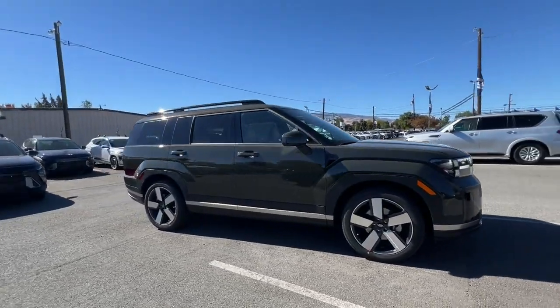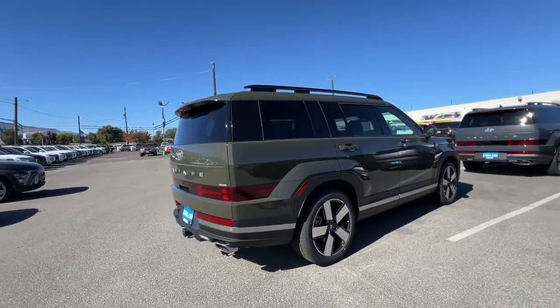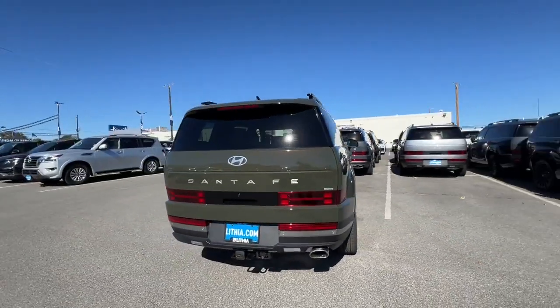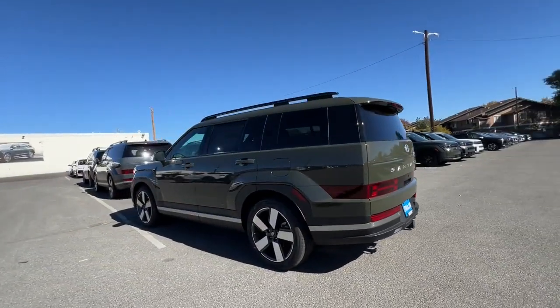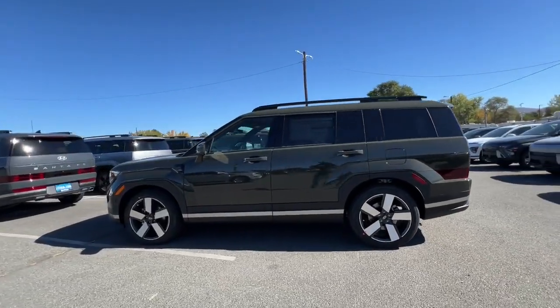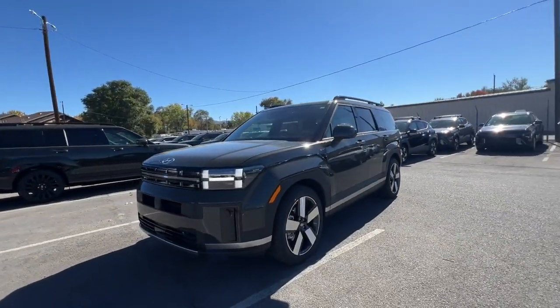Picture yourself in the 2025 Hyundai Santa Fe. Handsome and versatile, this Santa Fe brings ease and comfort to your busy lifestyle. This mid-sized crossover SUV offers a spacious, family-friendly cabin, available all-wheel drive, and the latest safety and infotainment tech.